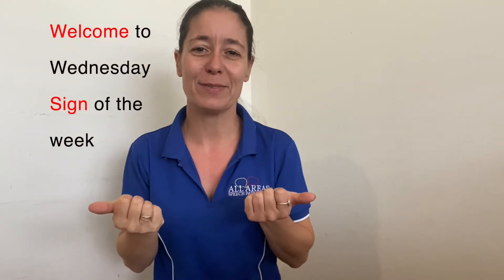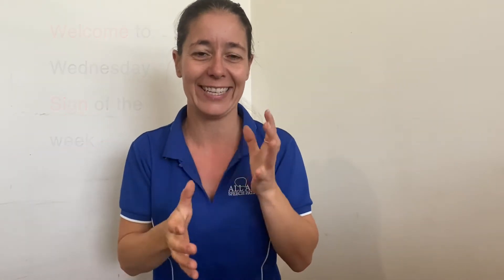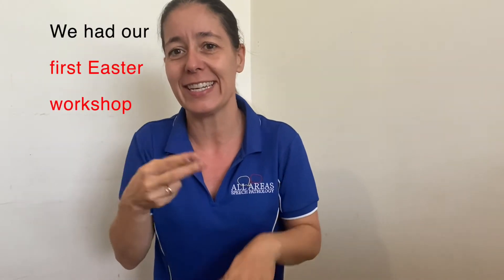Hey everyone, welcome to Wednesday's Sign of the Week. Last week we had an amazing first Easter workshop. We're running these for the next couple of weeks if you're interested in joining us to learn some Easter songs.